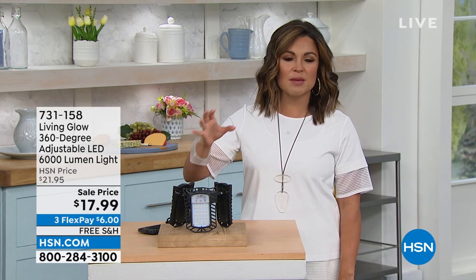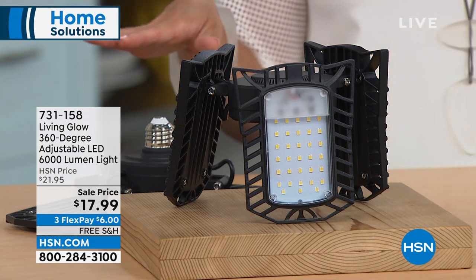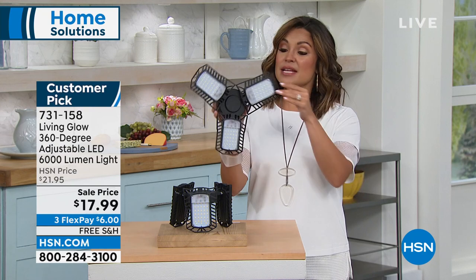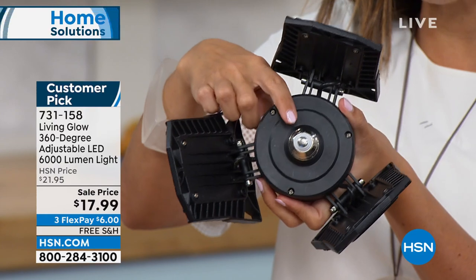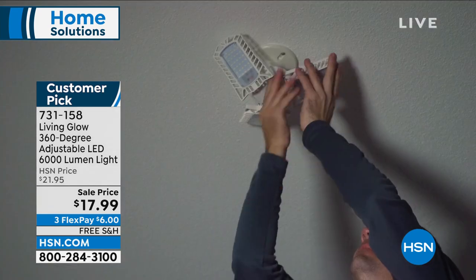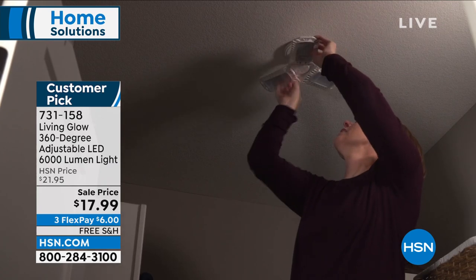We're starting this hour talking about lighting — specifically in your garage, basement, attics, closets, or any area with poor light. Maybe it's one wimpy light bulb with a chain hanging down and you can barely see anything. We have an incredible solution: customizable light from Living Glow. It's called the 360-degree adjustable LED light — 6,000 lumens, which is 530 percent brighter than a standard 60-watt bulb.